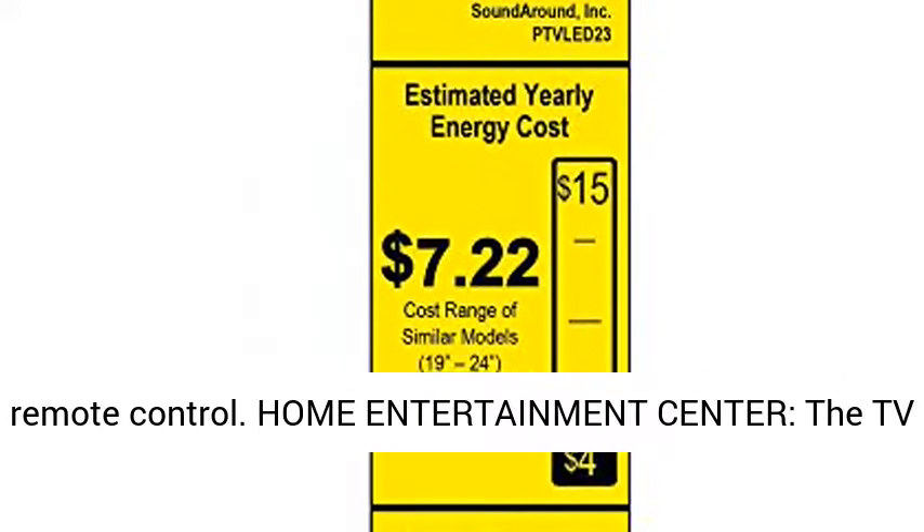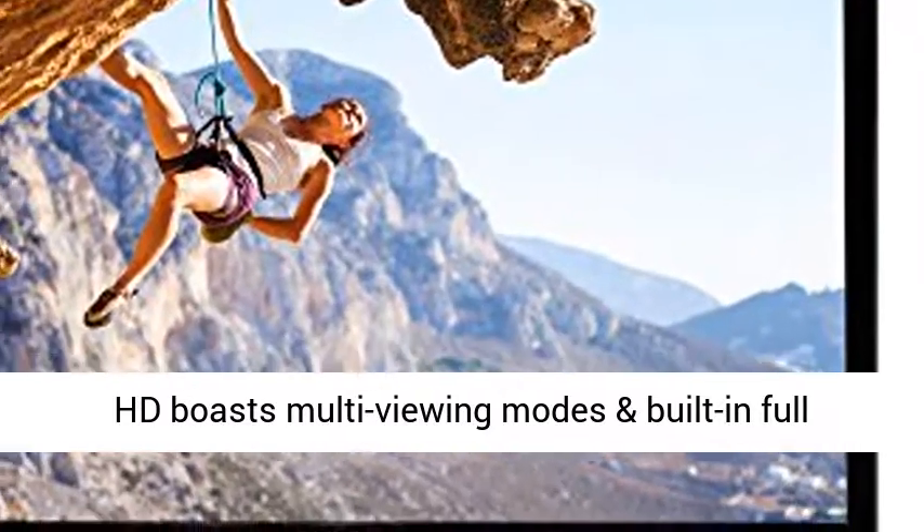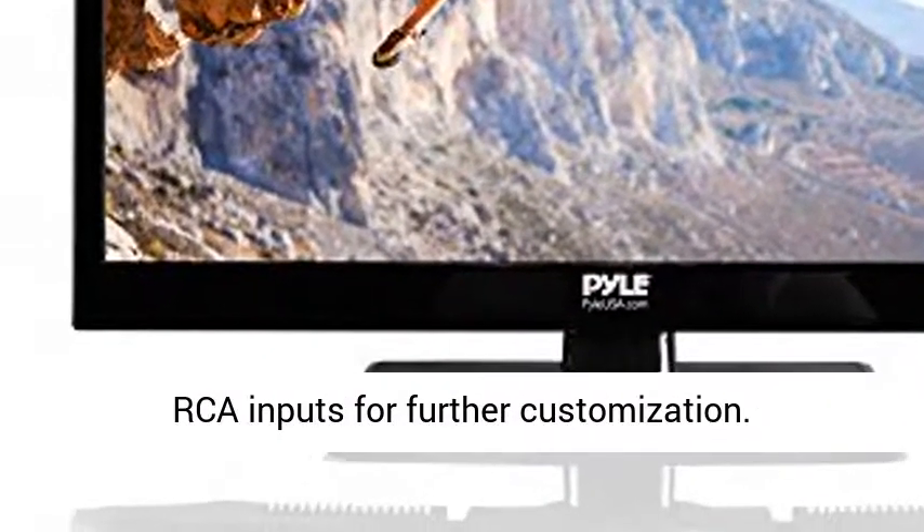Home Entertainment Center — the TV HD boasts multi-viewing modes and built-in full-range stereo speakers. Also included are HDMI and RCA inputs for further customization.